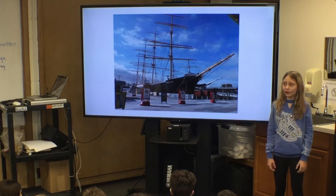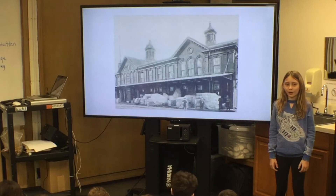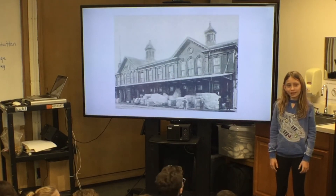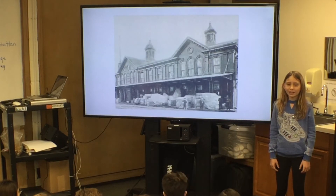The Fulton Fish Market was one of the most important wholesale East Coast fish markets in the U.S. On December 17th, 1835, a large fire in New York destroyed 17 blocks.